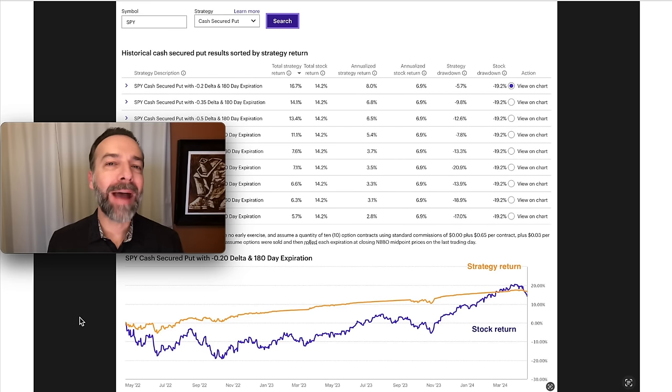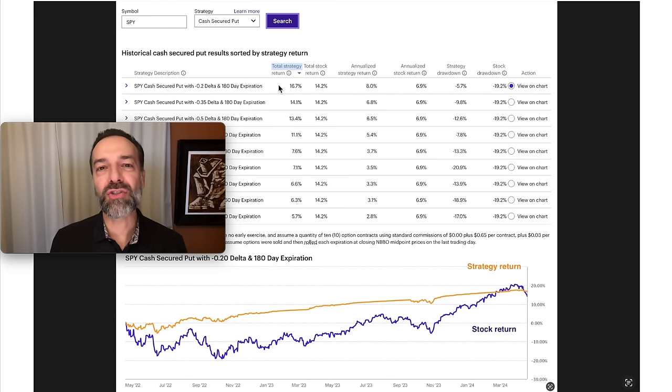When I ran a general backtest of what the best parameters were when selling put options against SPY over the past couple of years, here's what it came up with. Let's dig into a few of these to see if we can get some insights on what are the best parameters to use for selling put options. I've sorted the results from the highest return to the lowest return, and these are the best strategies that the backtesting software came up with.